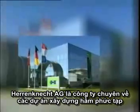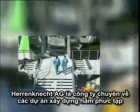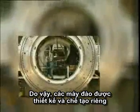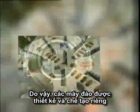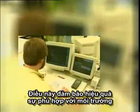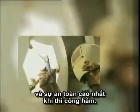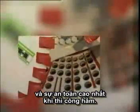Herrenknecht AG specializes in highly complex tunnelling projects made to customer specification. Therefore, the machine is specifically designed and manufactured to cope with the prevailing geological and hydrological conditions. This ensures maximum efficiency, environmental compatibility and safety when the tunnelling project is on its way.